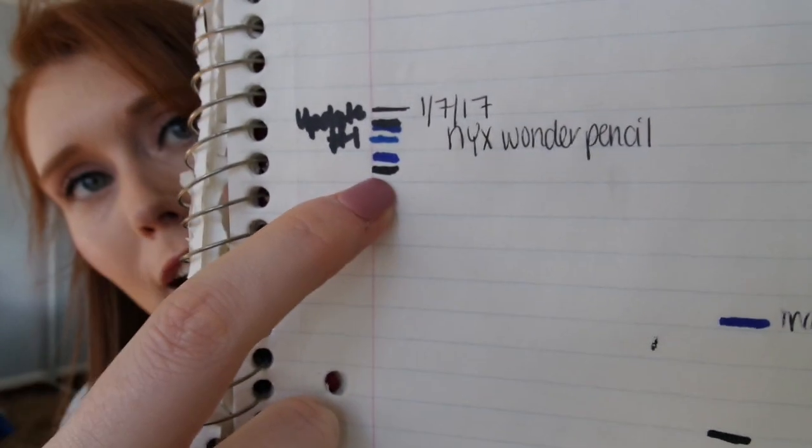The last two items are my pencils. The NYX Wonder Pencil — I was at the blue line last time and now I'm down to the black line, so not a lot of progress. It actually ran away from me — I dropped it one morning and couldn't find it, and it had fallen into my trash can. I almost threw it away! I've been working on this for almost three years and it shows you: if you're using it for just your waterline, it takes forever.